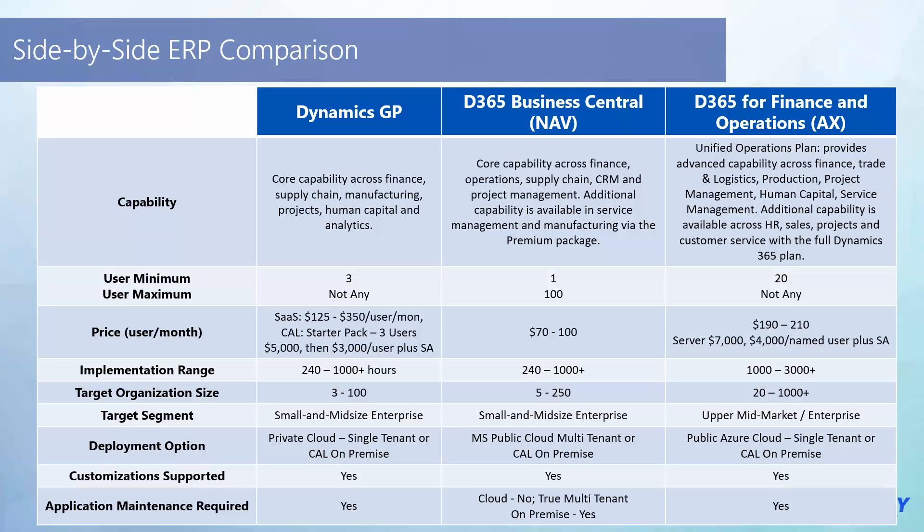Target org size: three to 100 employees, five to 250, 20 to 1,000-plus — small and mid-size up to upper mid-market enterprise. Revenue should certainly be a factor too. What's your growth curve and what are we preparing for? Replacing ERP is not an 18- to 24-month ambition — it is a five-plus year ambition. You do not want to revisit an ERP replacement for probably 10 years. All of these solutions give you the ability to implement them, land and expand, and continue to augment through a variety of mechanisms.